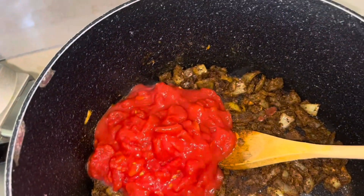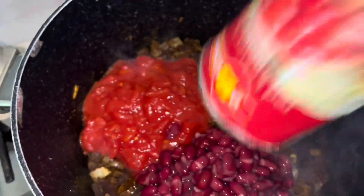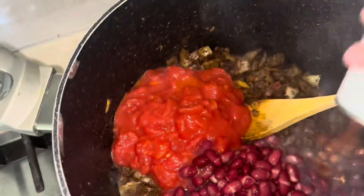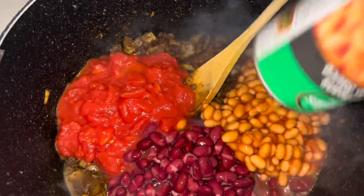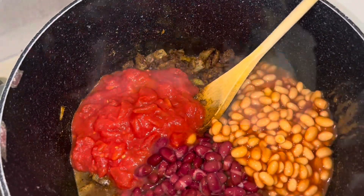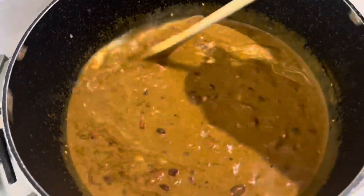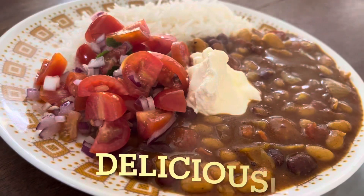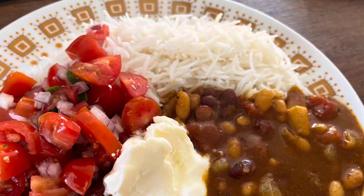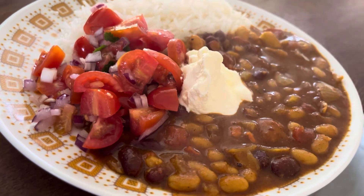On this day I made a chili which is in one of my previous videos. The day was really cold and a chili was just the warming comforting meal we needed. I served it up with some rice and chopped tomato and onion.